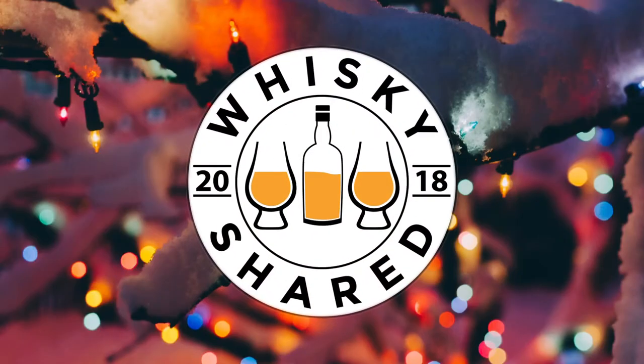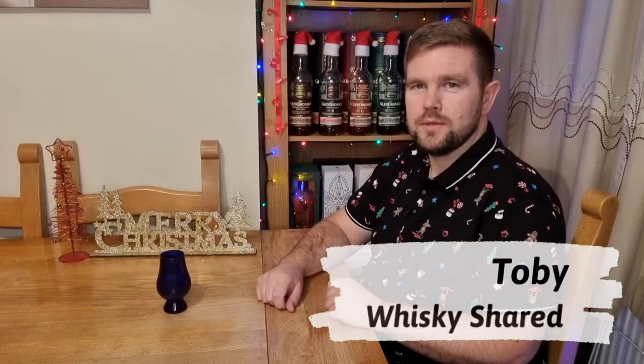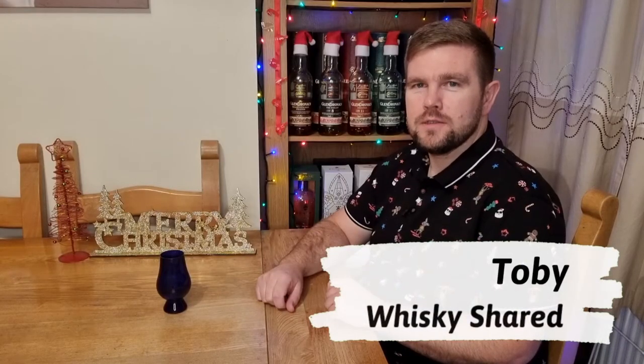Hi and welcome to Whiskey Shared. I'm Toby and you're watching day 20 of my Mystery Whiskey Advent Calendar.